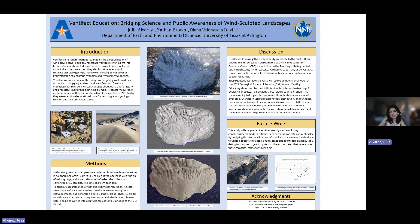Additionally, studying ventifacts is also really interesting because it provides insight into similar geological features found on other planets, such as Mars. So while we can use ventifacts for interpreting landscapes on Earth, we can also use them as an analog for studying planetary geology.